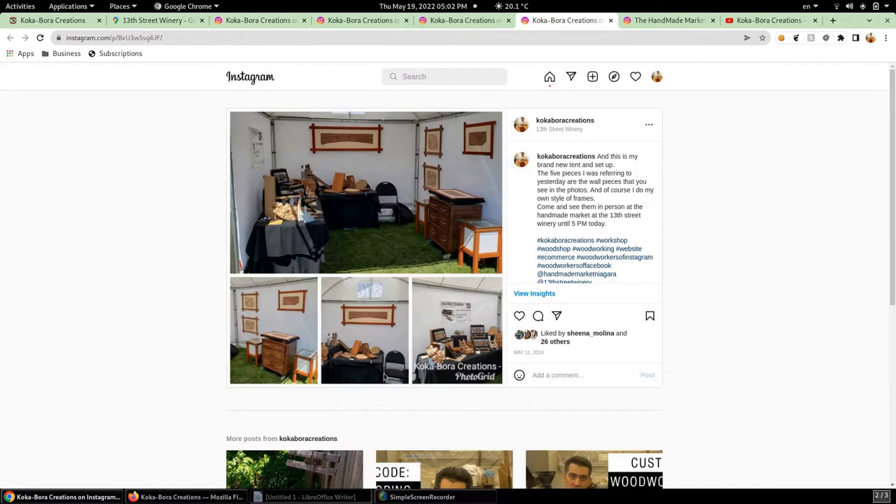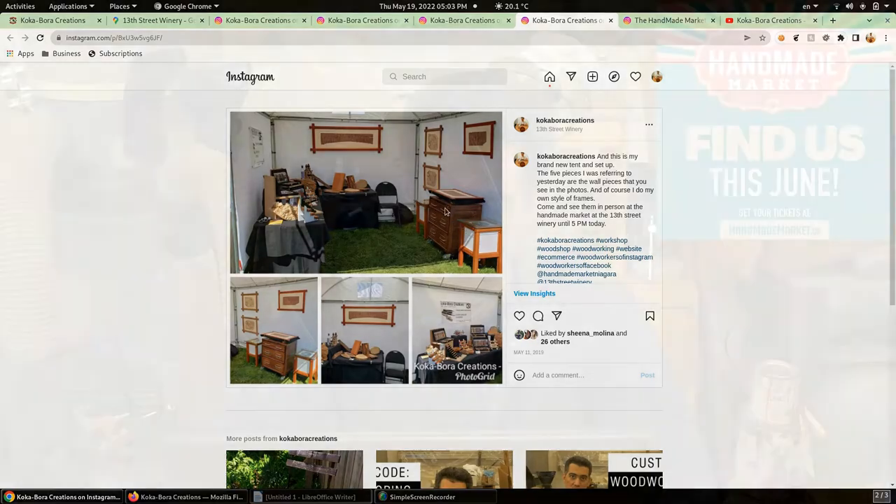Speaking of booths, this is what my booth generally looks like. We have the most popular items on one side and the more artistic, more experimental stuff and furniture on the other. That way people can see I can do more than one thing and they can contact me in case they have a particular project in mind.